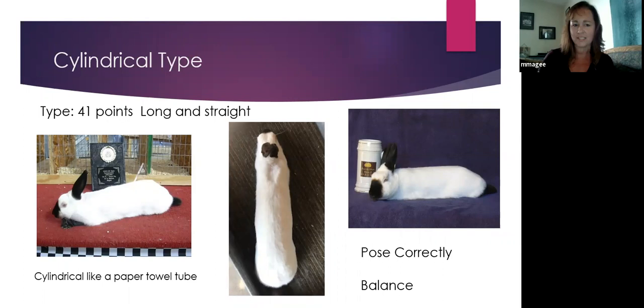We're going to start with their type. Their type is cylindrical — the only cylindrical breed — and it's worth 41 points in our standard. The standard, when you boil it down, says they should be long and straight. They should look like a paper towel tube or a Pringles can, meaning they are round all the way around. They're not squished; they're not wide one way or the other. They are perfectly round all the way around.